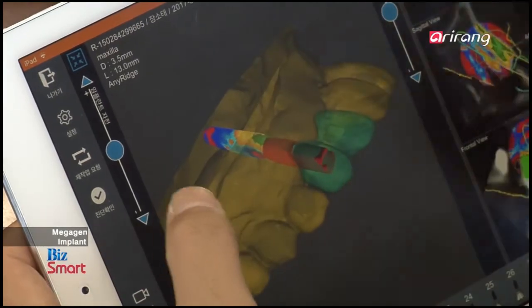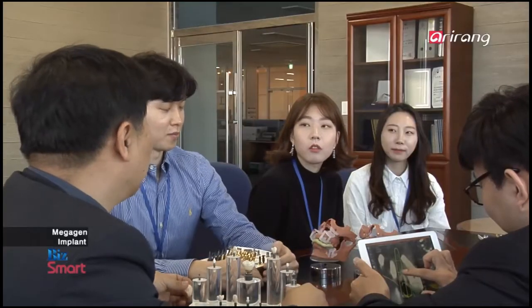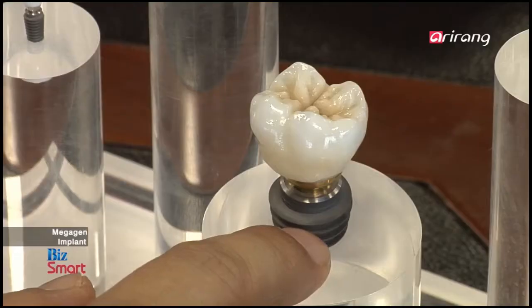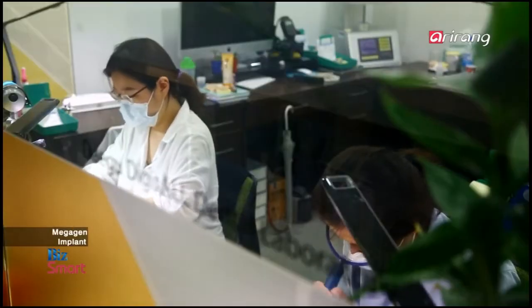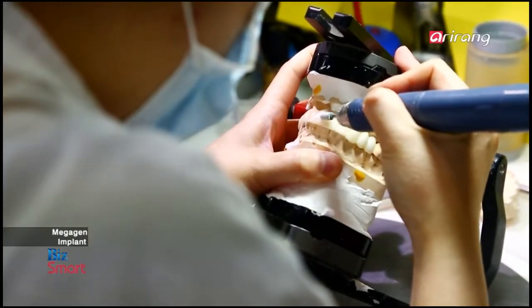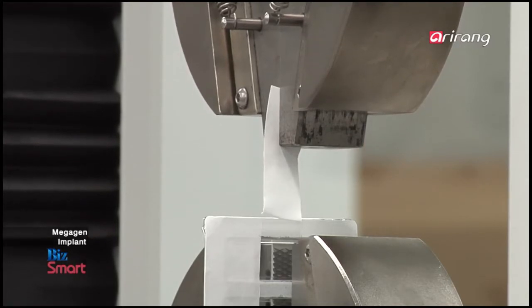The company has registered intellectual property rights for 320 different technologies it has developed. And it has focused on providing dental implants with durable materials and improved designs so that the patients can eat solid food that requires much chewing.